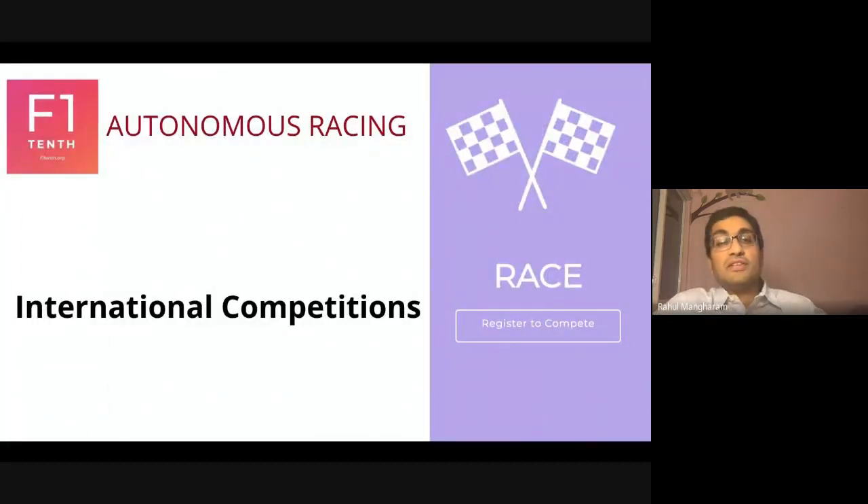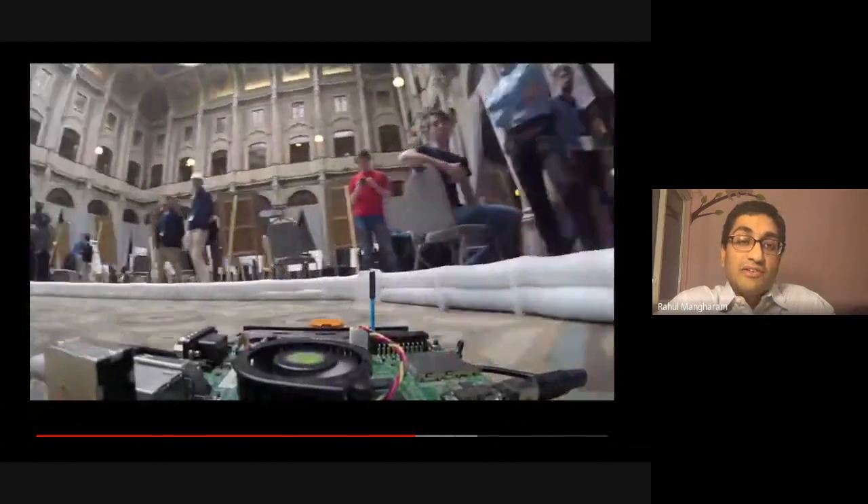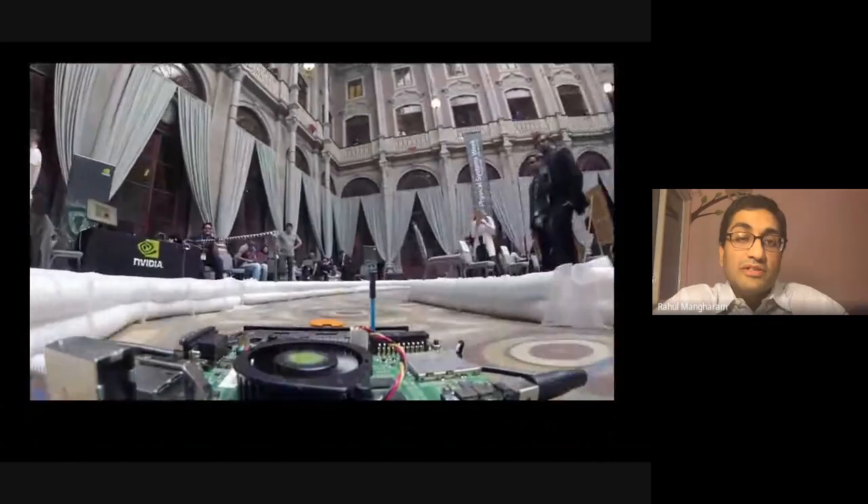We host several international competitions every year. We've had competitions from Pittsburgh to Seoul to Portugal to Italy, as part of popular ACM and IEEE conferences. This year we shifted to online racing and were very successful having several teams participate as part of the IFAC World Congress Controls Conference and the upcoming IROS Robotics Conference.